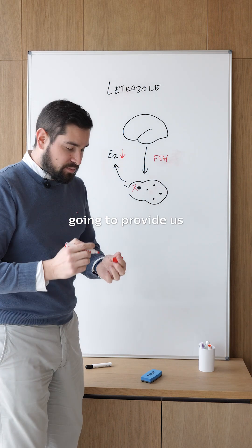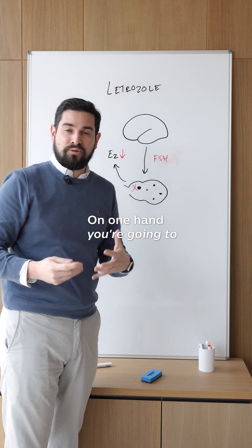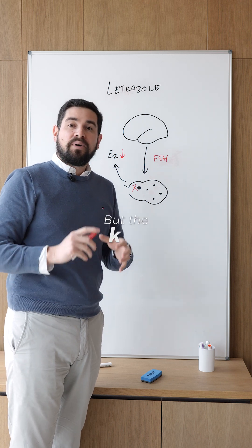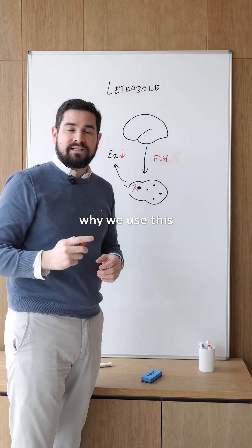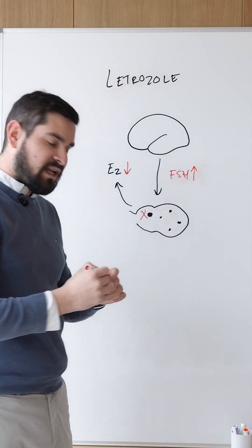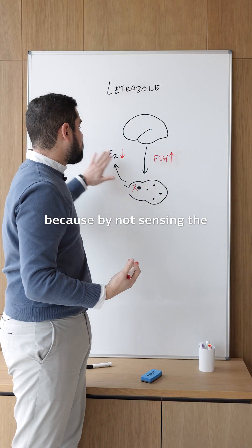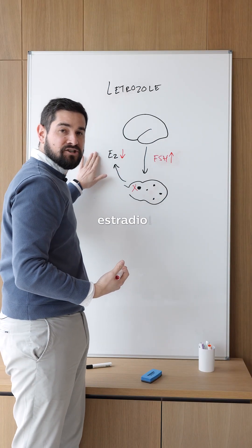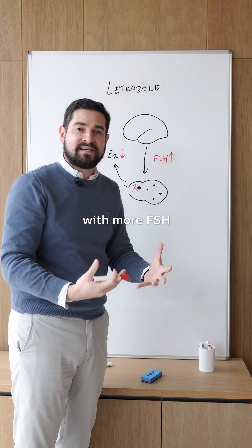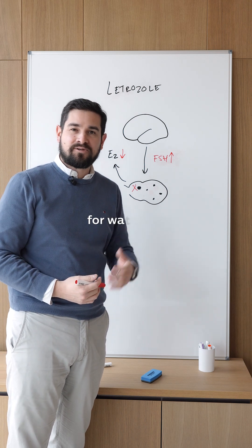This is going to provide us with two benefits during your cycle. On one hand, you're going to probably experience less of the side effects that come with estrogen. But the key reason why we use this is because it's going to boost the amount of FSH that your body produces, because by not sensing the estradiol, your brain's going to think that it needs to provide the follicles with more FSH so that they can produce estrogen. Thank you so much for watching.